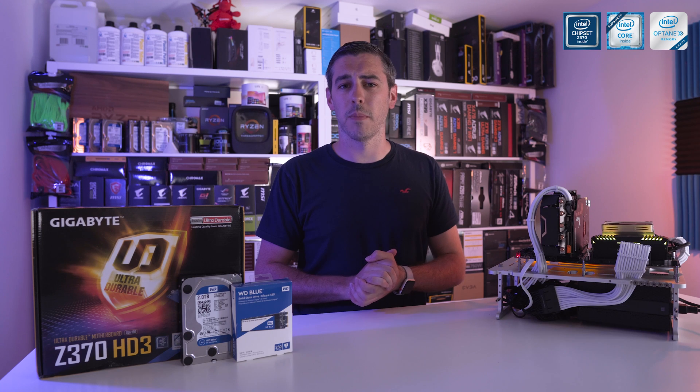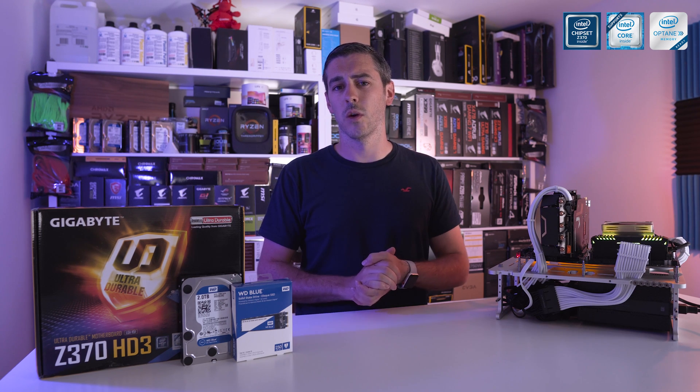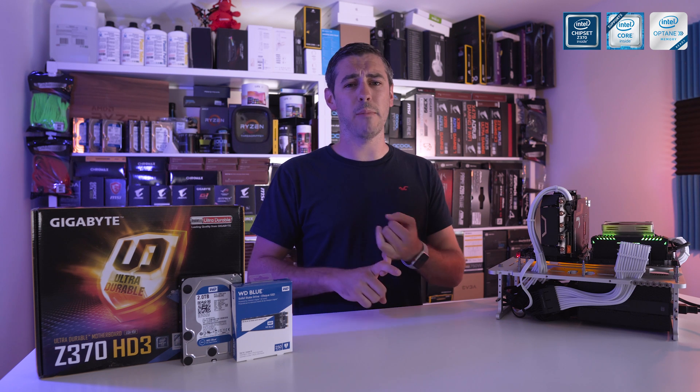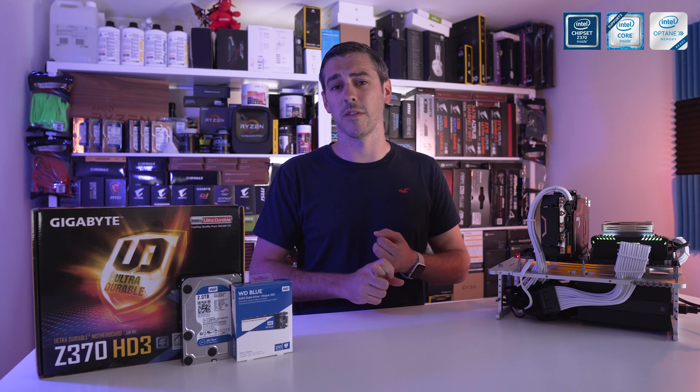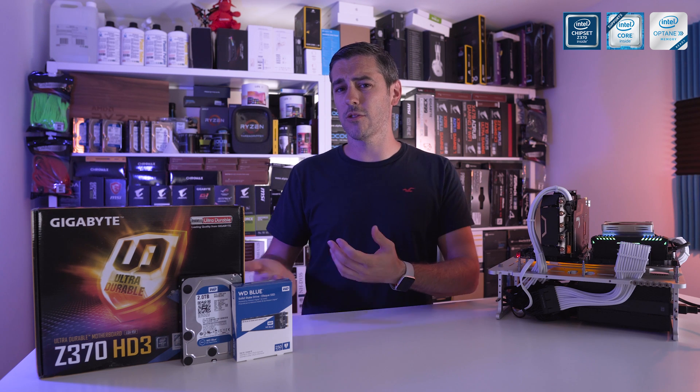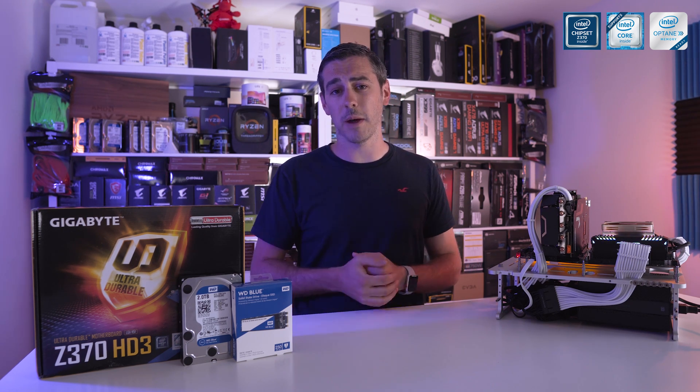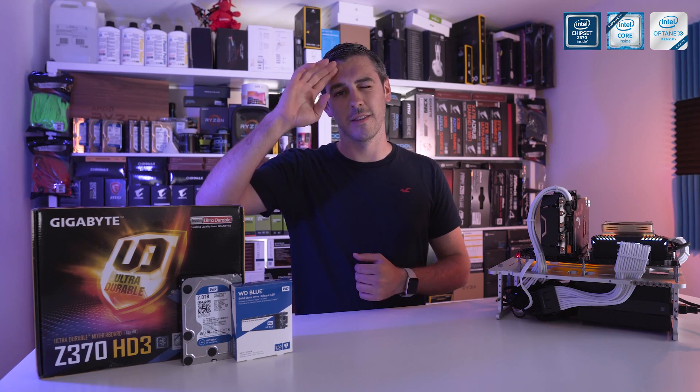Let us know in the comments section below what kind of drive you're using, what interface it is — are you using SATA or NVMe? Is it M.2 or a simple SATA interface? We'd love to know, and have you ever actually used Optane yourself? Let us know in the comments section below, smash that like button, and I'll see you in the next video. See you later.